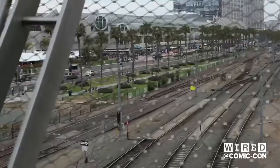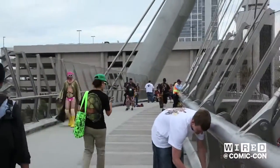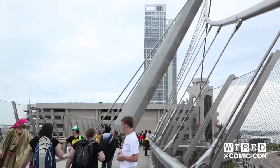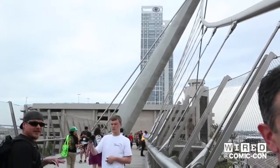Right behind me now is the Hilton Bayfront, because all of the movie stuff has gotten so big that it outgrew the convention center. So now they go in the Bayfront and have panels, as well as some art director panels and whole other meetings that are kind of attached to Comic-Con, and parties.